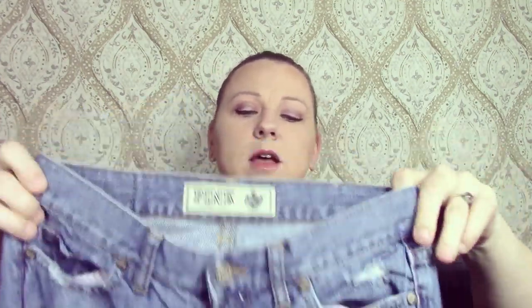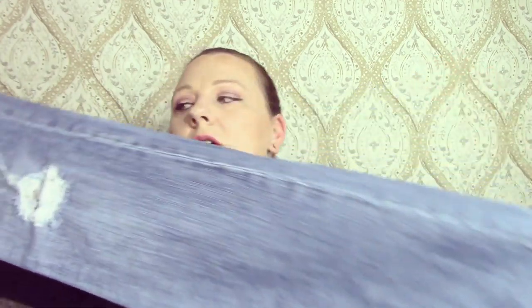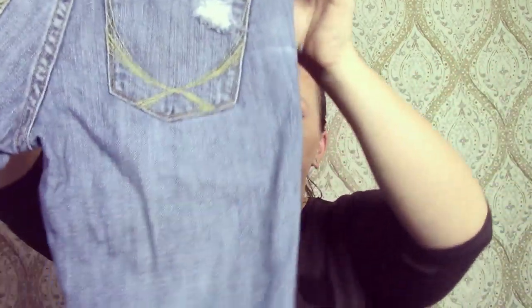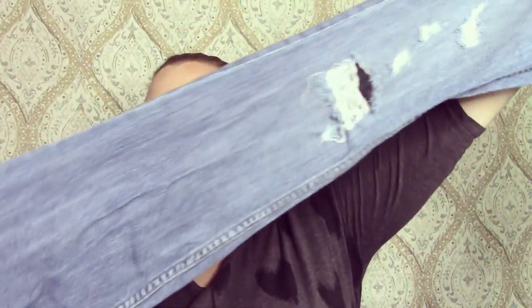I got another pair of Victoria's Secret Pink blue jeans. These are flare jeans — low-rise, distressed. I've sold this brand before and it sold pretty quick; I think I got about $25. They're really cute, good condition. This brand sells pretty well as long as it's not bras and all the stuff that clutters up Poshmark.